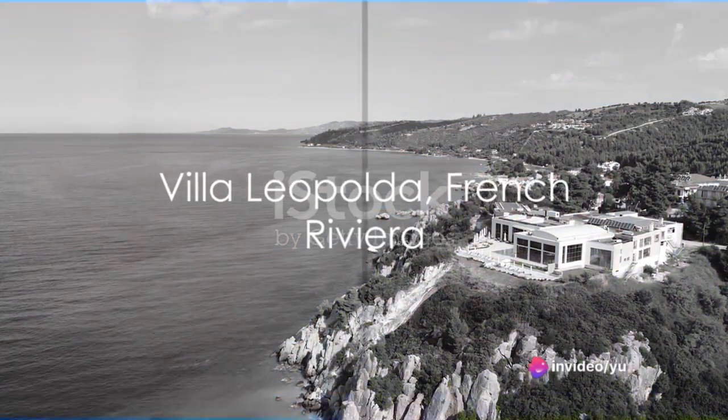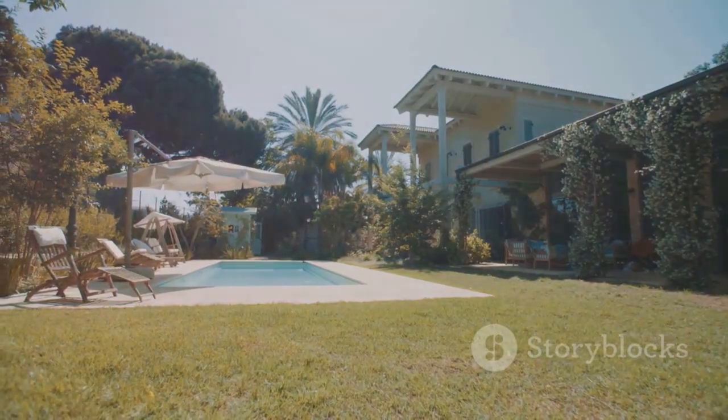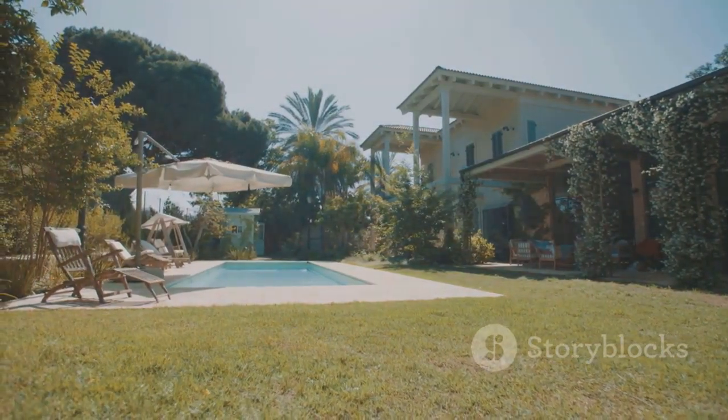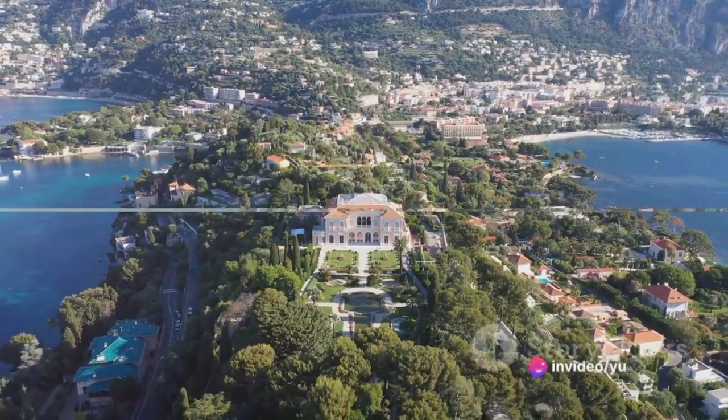Our next stop is the breathtaking Villa Leopolda on the French Riviera. This historic gem boasts 11 bedrooms, 14 bathrooms, and an expansive garden. Villa Leopolda encapsulates the charm of the French Riviera.